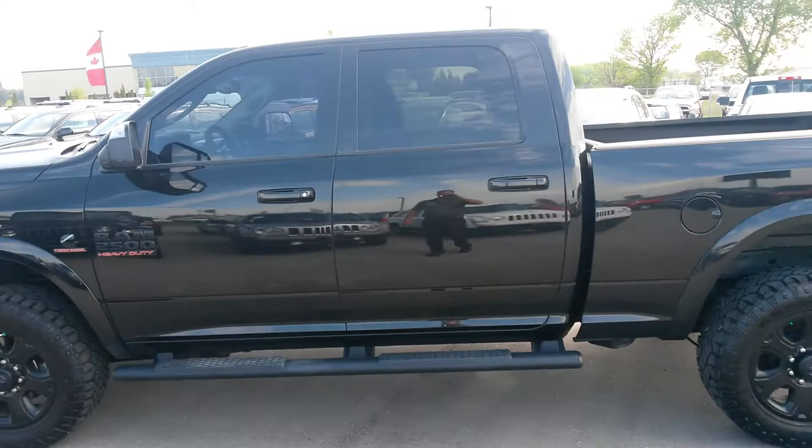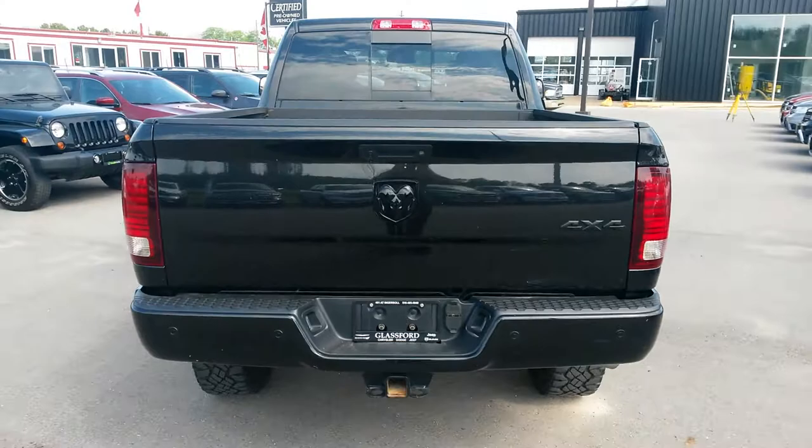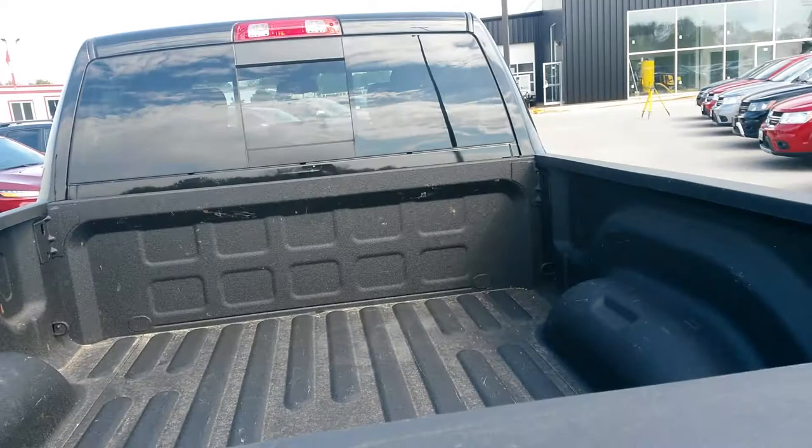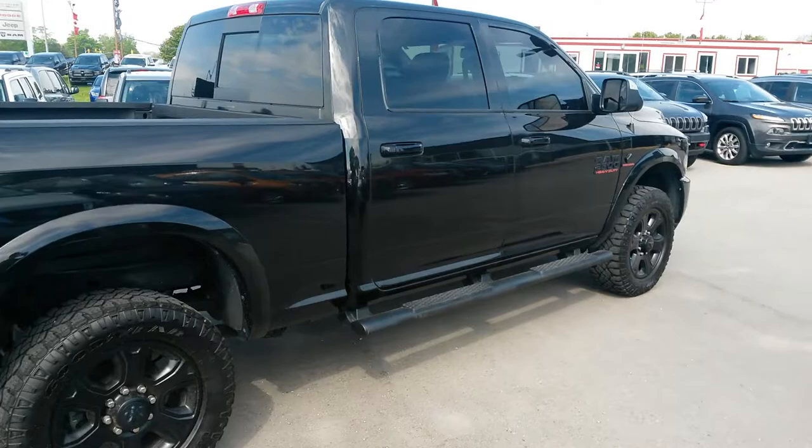It is the crew cab with black running boards and has a 6.4 box. It's got a backup camera with backup sensors in the bumper, and a spray-in bed liner. In tremendous shape all the way around.